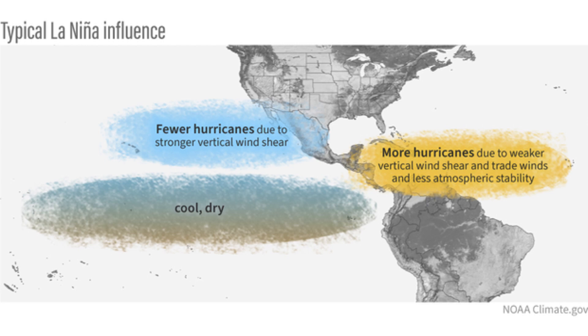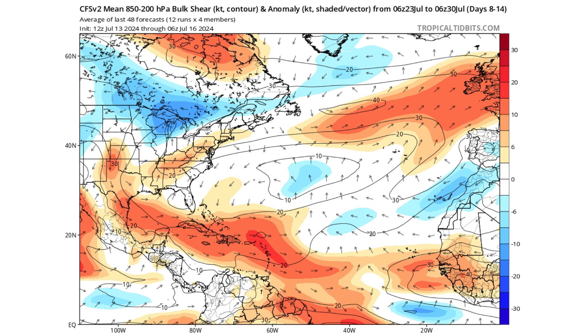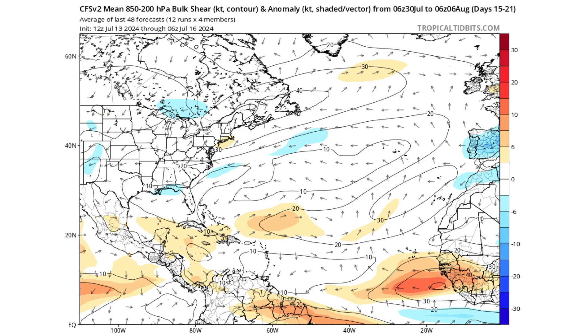Right now we're in a pattern where we have increased wind shear across the Atlantic Basin, Gulf of Mexico, the Caribbean, and parts of the main development region shown in red here with high wind shear anomalies. That's going to continue into next week. But by the time we get to the beginning of August, with La Niña trending towards coming about in the months of August, September, and October during the peak hurricane season, you can see that the wind shear is going to start to subside.